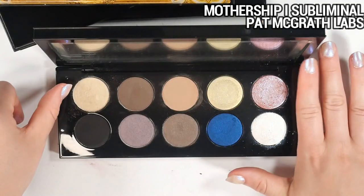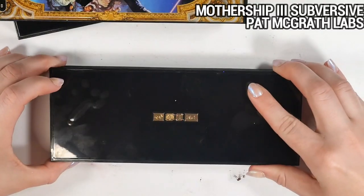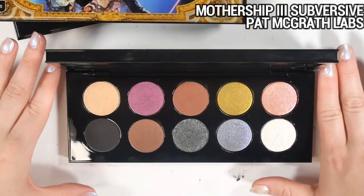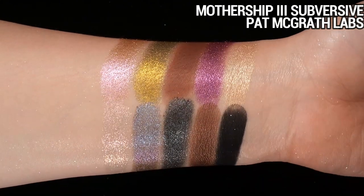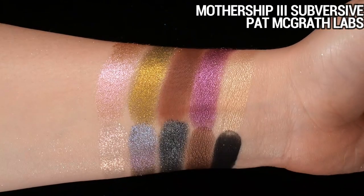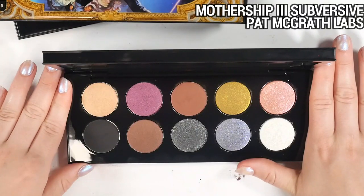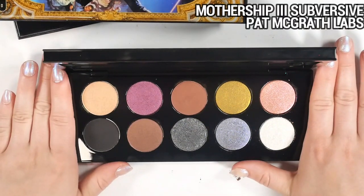Mothership One is for me the most approachable mothership — I like that very cool-tone curated aesthetic. Mothership Three I actually just picked up after Mothership 11 was released because I was kind of disappointed in the preview of 11. I had been lusting after this one for over a year, so I figured I'd just pick up the one I actually wanted instead of being mad about the new release. I got it on a stupid good deal — with everything bundled it ended up being about 50 to 60% off. I've been reaching for it non-stop since I picked it up.